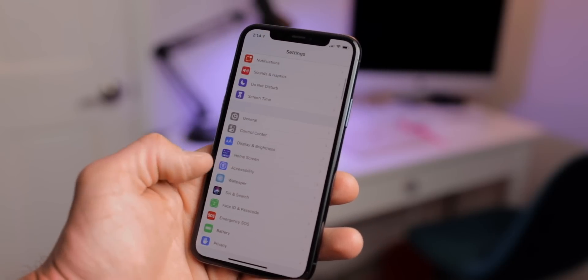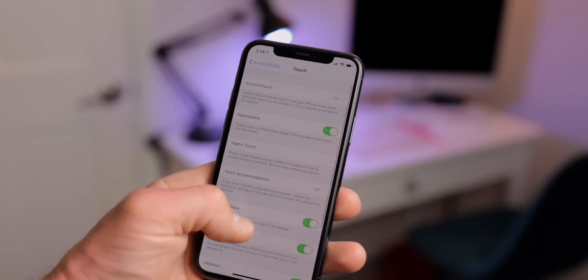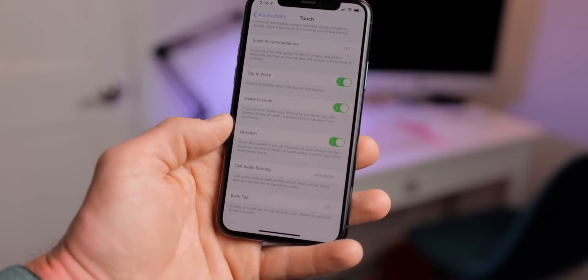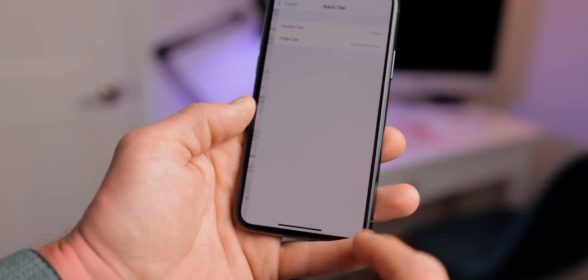First up on the list is one that I've seen a lot of people really excited about on Twitter, and it's the back tap feature. This is an accessibility setting under Accessibility, then Touch, and then all the way down at the bottom you have this back tap option. Basically what it does is allows you to tap on the back of your device two or three times to enable different features.